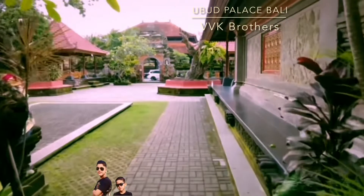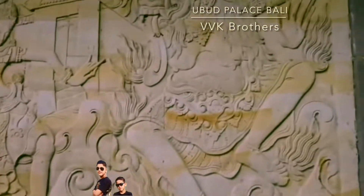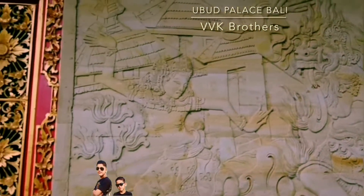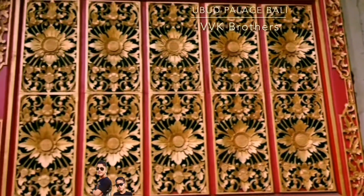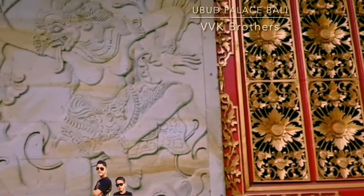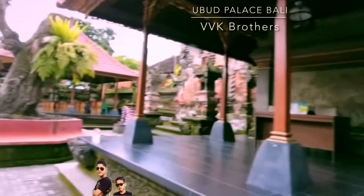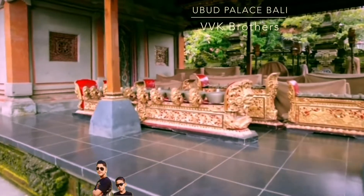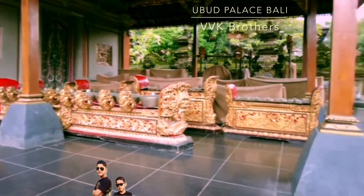The outer wall of this building has intricate designs made on the sandstone, and here we can see the red and gold wood carvings. Balinese dance performances are held nightly at the Ubud Palace.